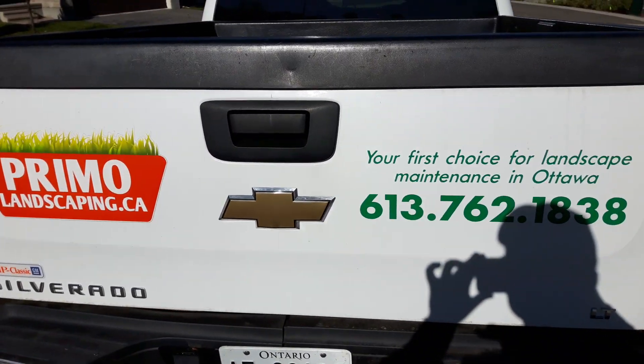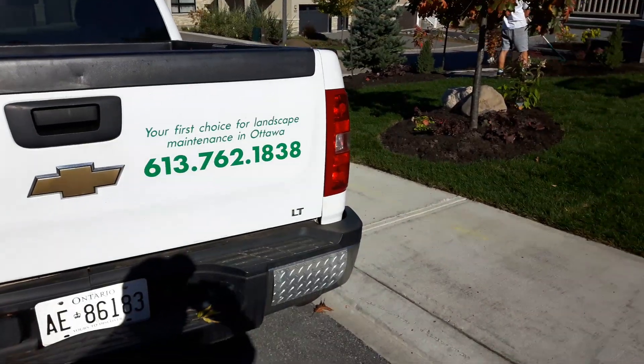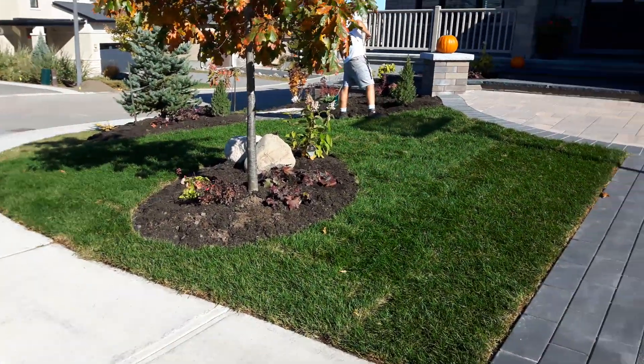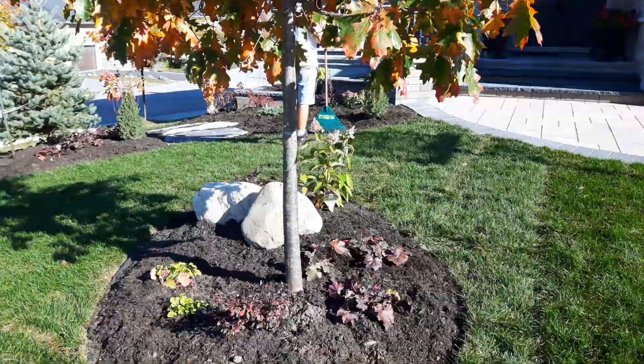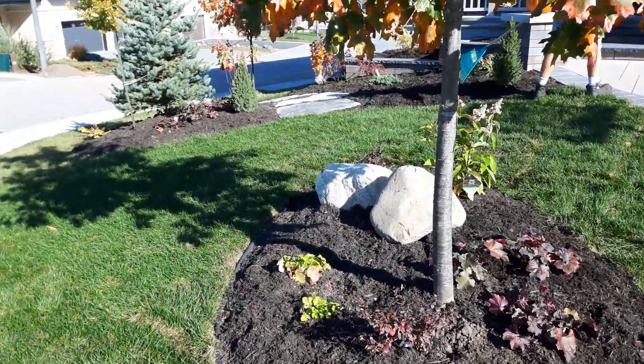Hey guys, first video in a long time. Everything is good here in Ottawa. I've just been really busy doing a little bit of a different kind of service offering this year, focusing less on the basic lawn care and doing more of actual garden installation and design — and this is our latest job.